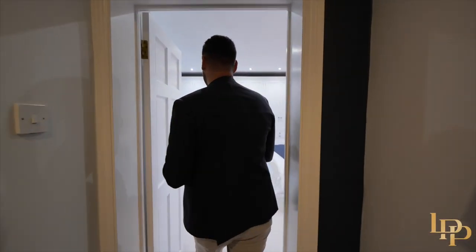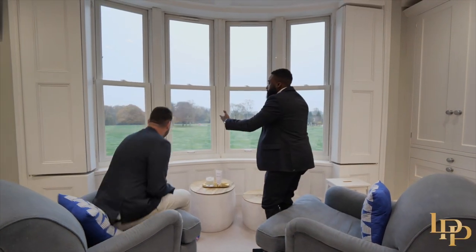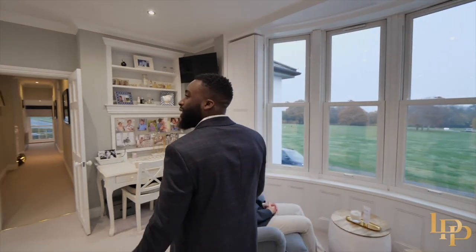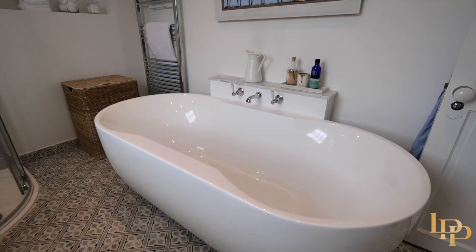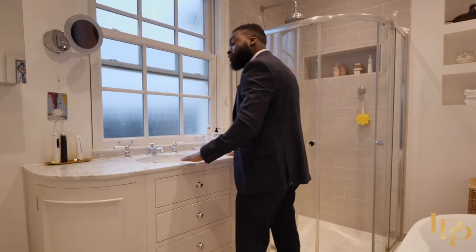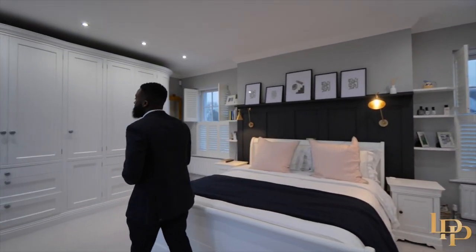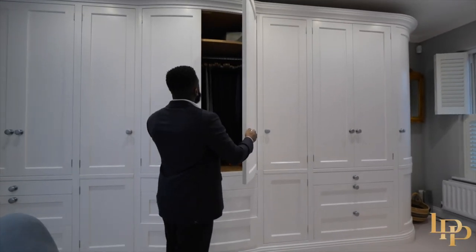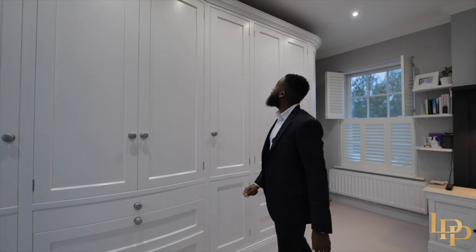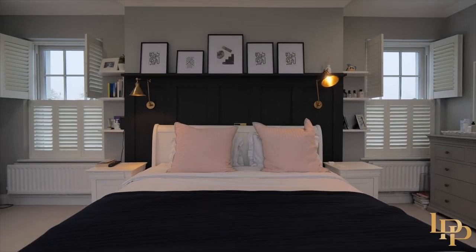A lovely long hallway leads to the incredible principal bedroom. I'm just enjoying this beautiful view of the common — traditional, elegant, classy, with tall ceilings. You can imagine the view in summer. The ensuite has a freestanding bath, a separate shower unit, beautiful tiles, and a marble vanity — everything you need. There's also a world-class built-in closet — probably one of the best I've seen. The bed is huge and I love the custom woodwork on the headboard.